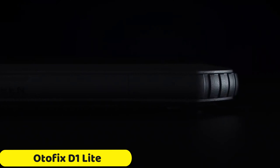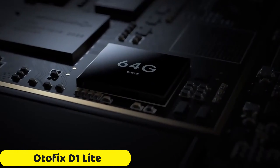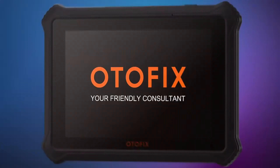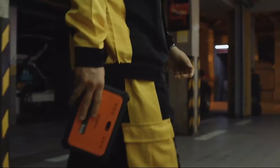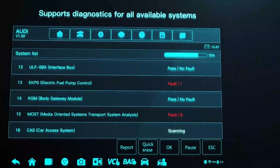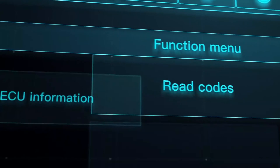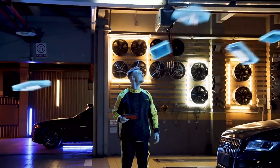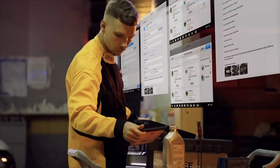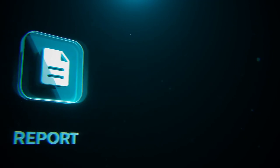Number 4: Otafix D1 Lite OBD2 Scanner. The Otafix D1 Lite OBD2 Scanner is a powerful and versatile diagnostic tool for professional mechanics and automotive enthusiasts. It features a 4X ARM Cortex-A35 processor, 2GB of DDR memory, 64GB of storage, and an Android 9.0 operating system. The 7-inch LCD capacitive touchscreen offers a 1280x800 resolution, making it easy to read and interact with diagnostic data.